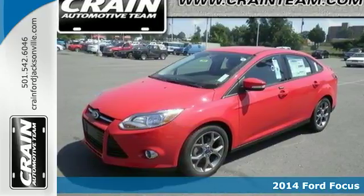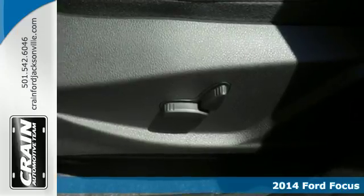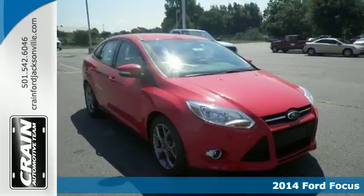It's a 2014 Ford Focus. Powerful, agile and responsive. It turns those places you have to go into the drive you love to take.